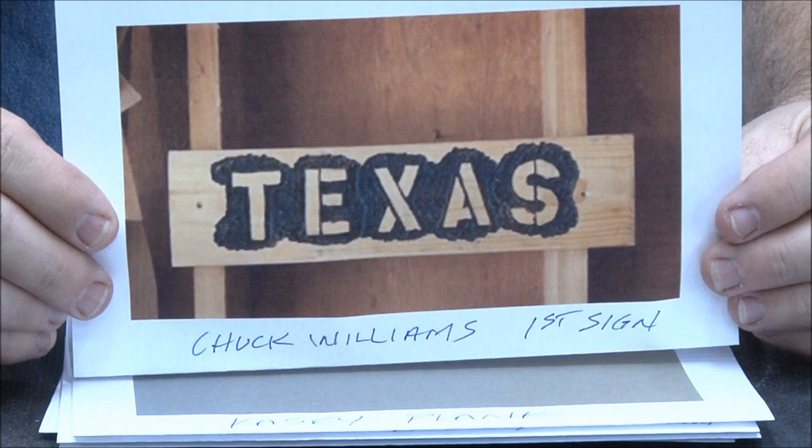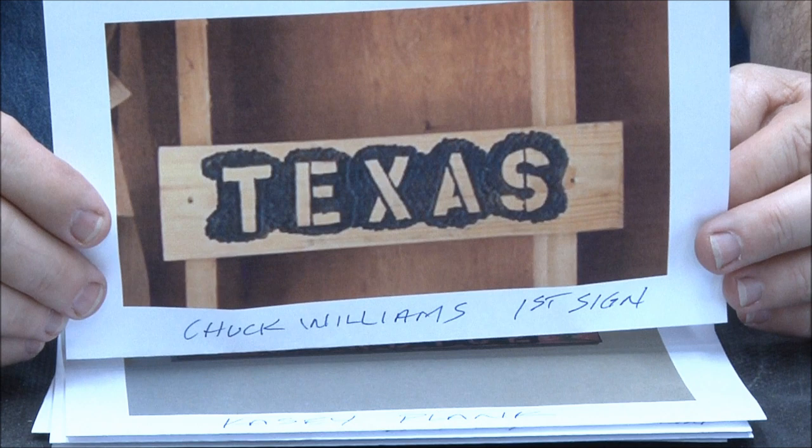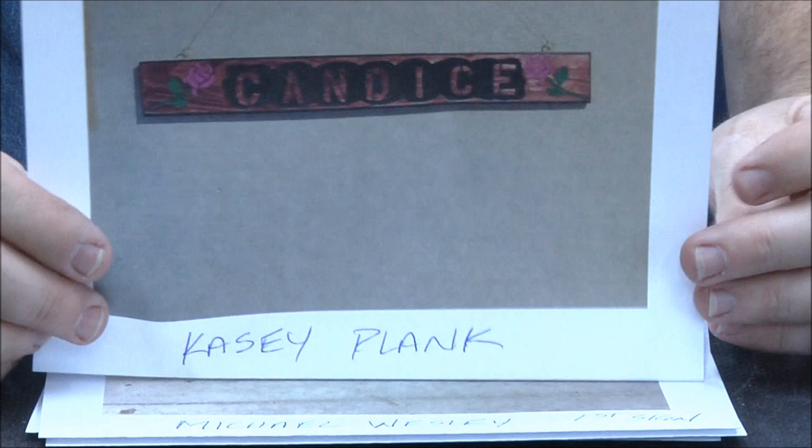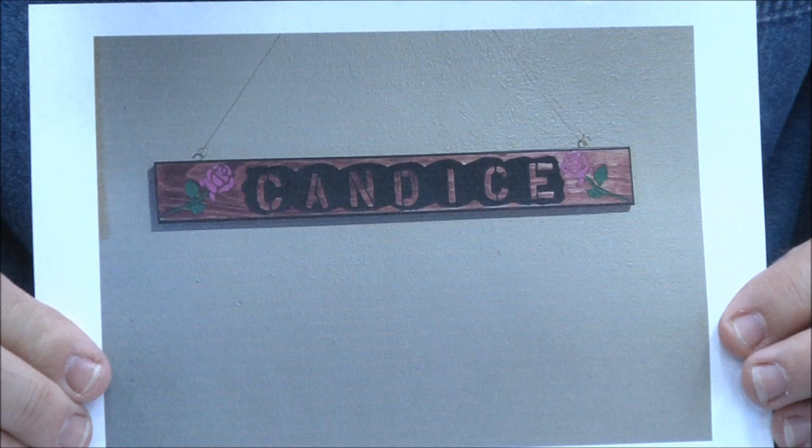Chuck Williams from Texas — very first sign. Great job Chuck, keep up the great work buddy. That's a lot of straight lines and he followed them very well. Great job Chuck.